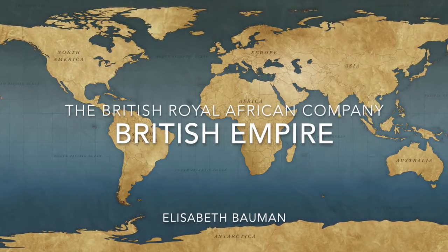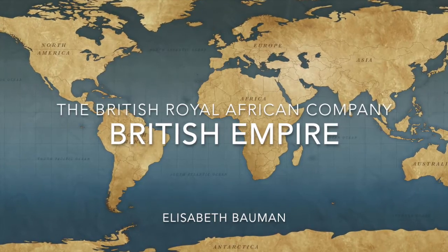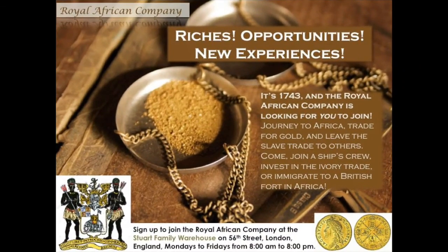Hello, my name is Elizabeth Bauman, and this is my poster for Grade 12 World History Module 6. This poster is an example of the expansion of the British Empire, as it is a recruitment poster for the Royal African Company.